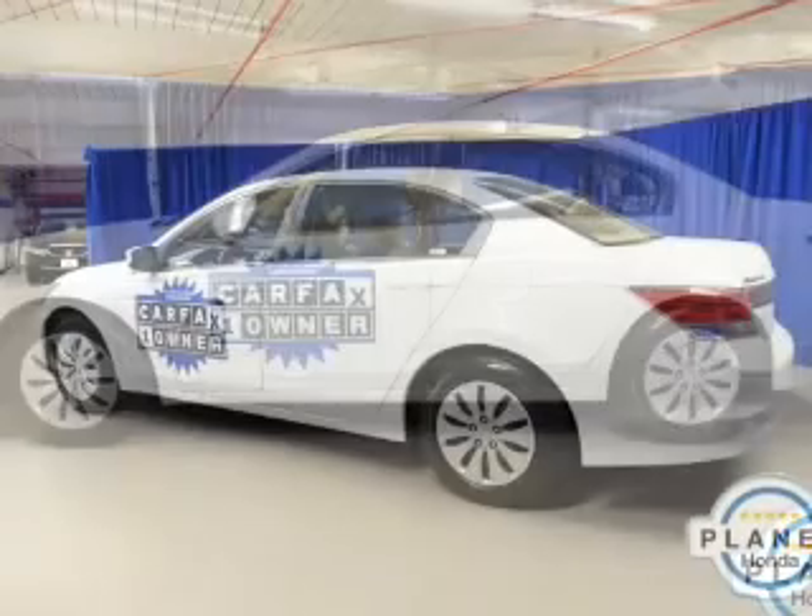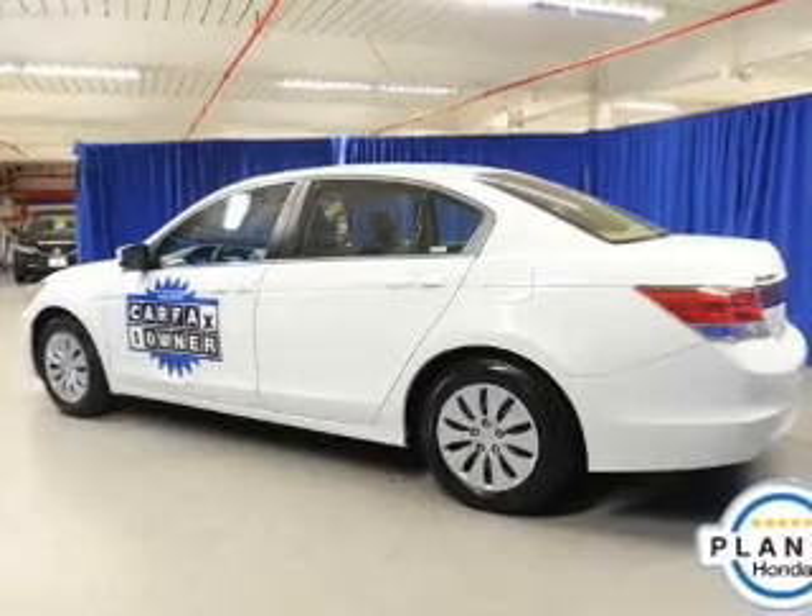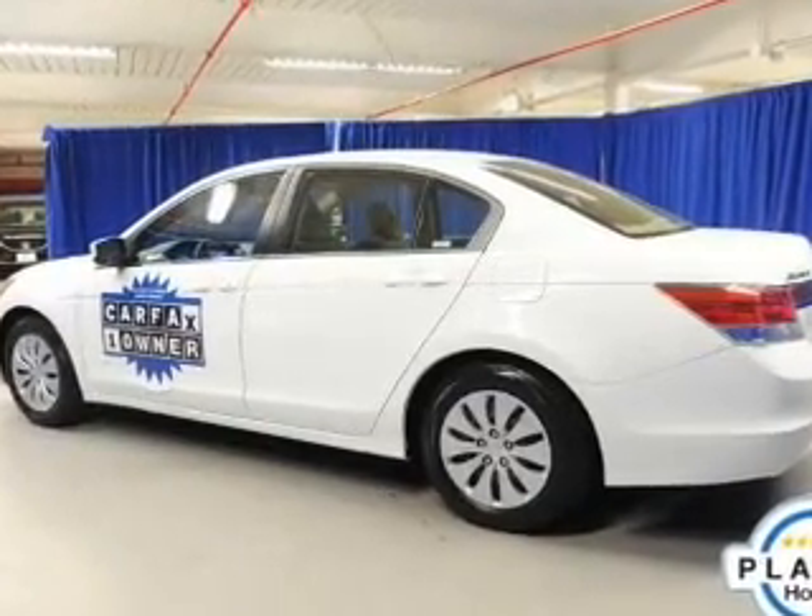Connected to a smooth, shifting five-speed automatic transmission, the anti-lock braking system will help keep you safe on the road.